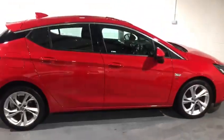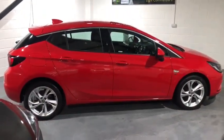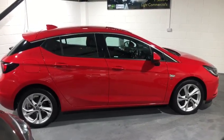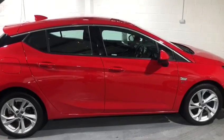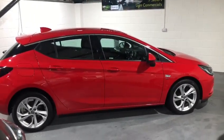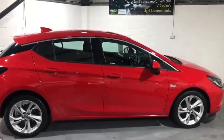We have two keys for this car, and we have just serviced it and MOT'd it, so it is ready to go. It also comes with a six-month warranty. It's got two keys and service history.